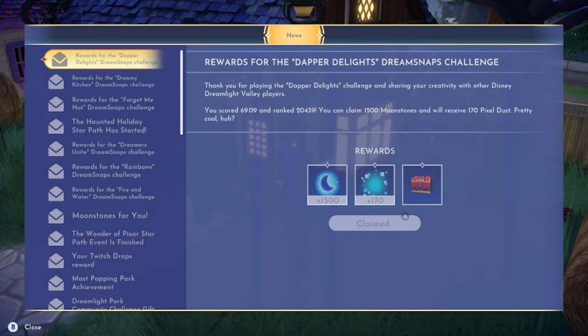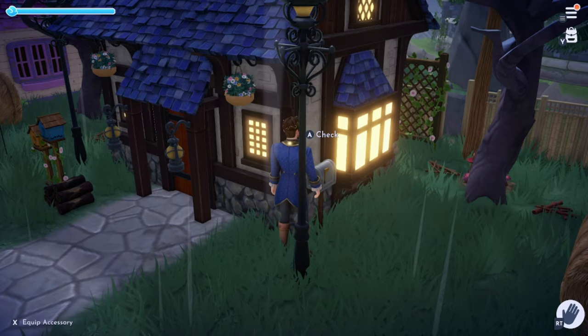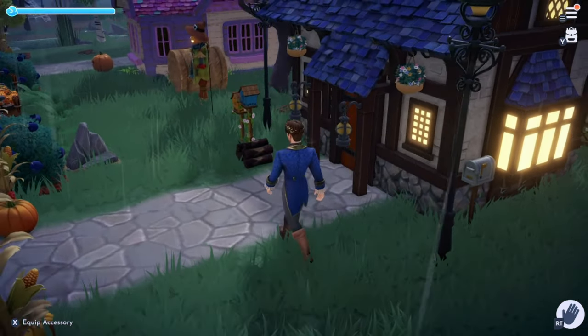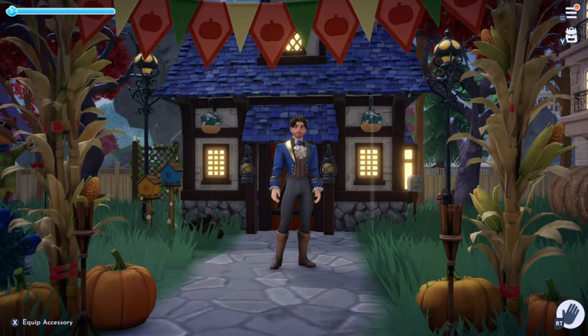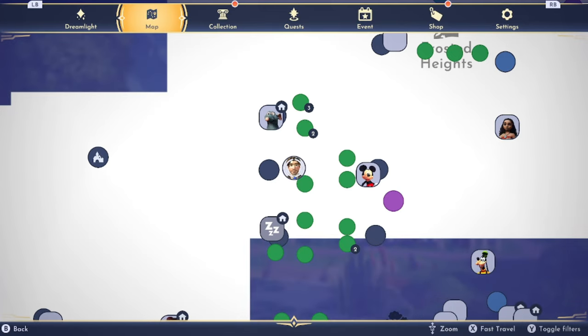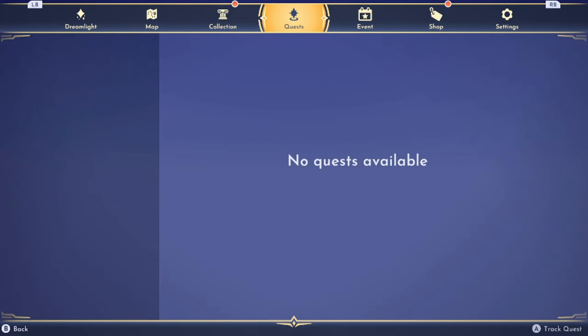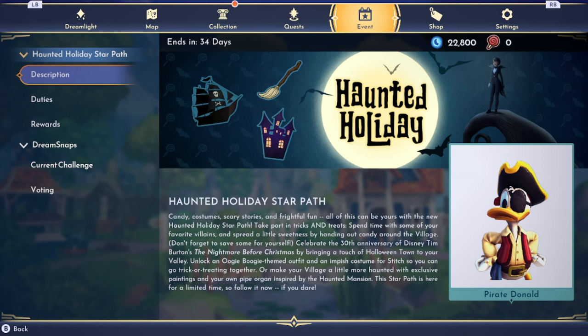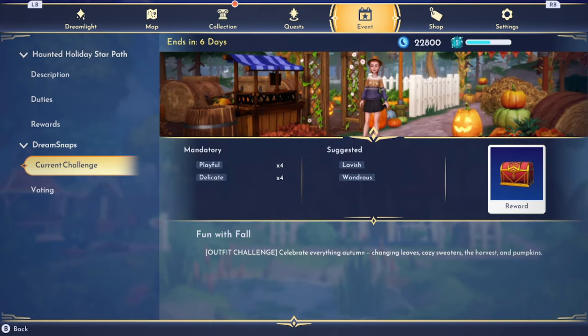We got 1500 and we did not level up today, which is kind of sad — I want to get that statue so bad. Now as we let everything load, we go into the event. Current challenge: Fun with Fall — it's an outfit challenge to celebrate everything autumn: changing leaves, cozy sweaters, the harvest and pumpkins.